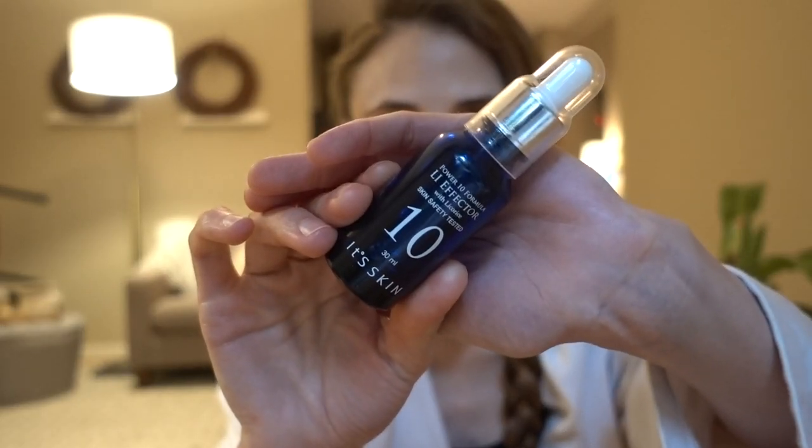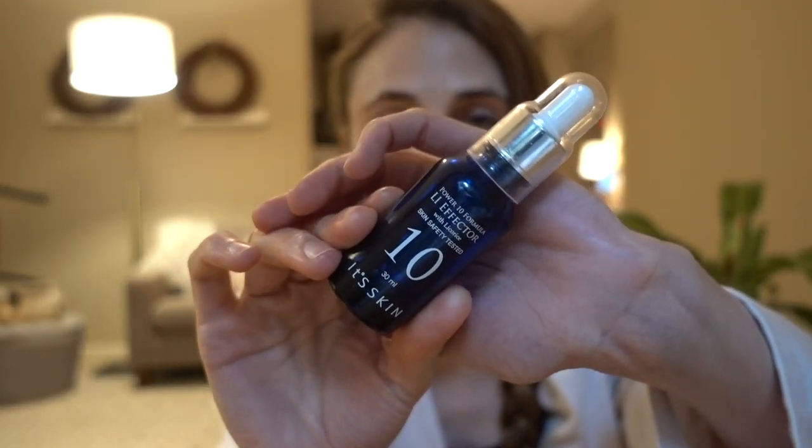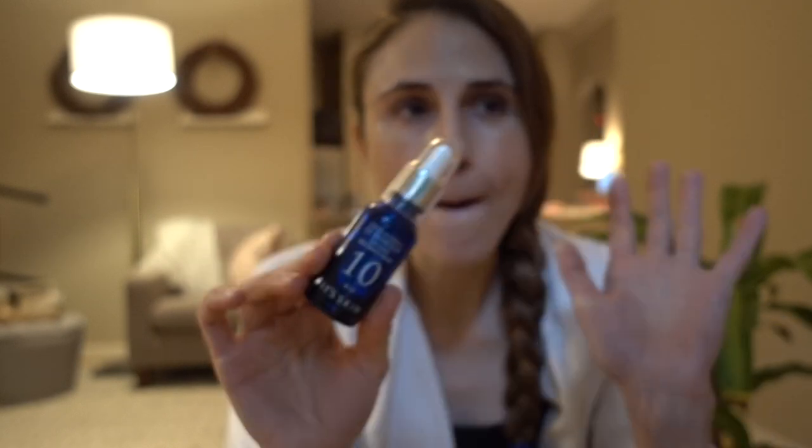I just finished up the It's Skin LI Effector Tan. This was wonderful. It has licorice root in it, which can calm down redness and improve areas of hyperpigmentation. I definitely saw a brightening effect with this. The main reason I was motivated to use this is because it has polyglutamic acid in it. I had tried the Inkey List polyglutamic acid serum and thought that was great. I wanted to try this to see how it compared, and it's definitely better than that product, although that product is good.